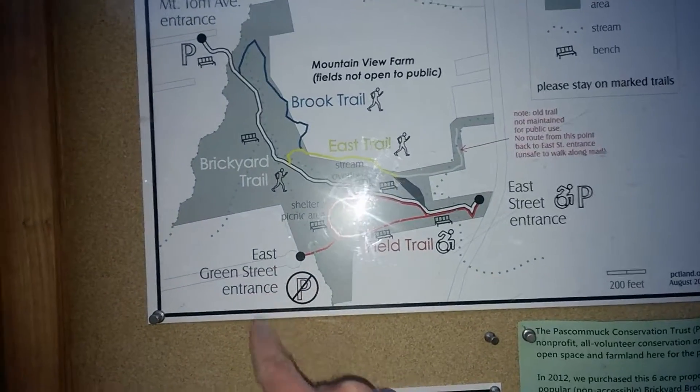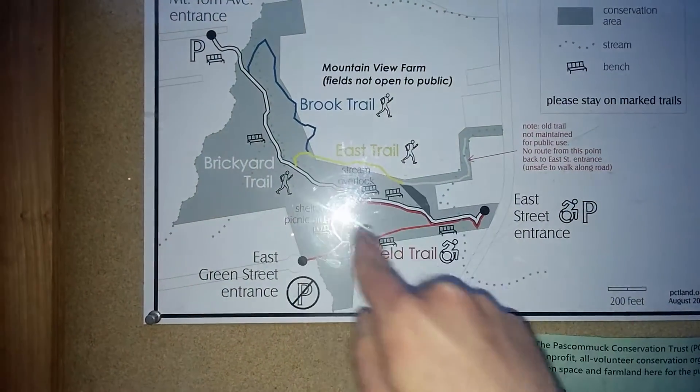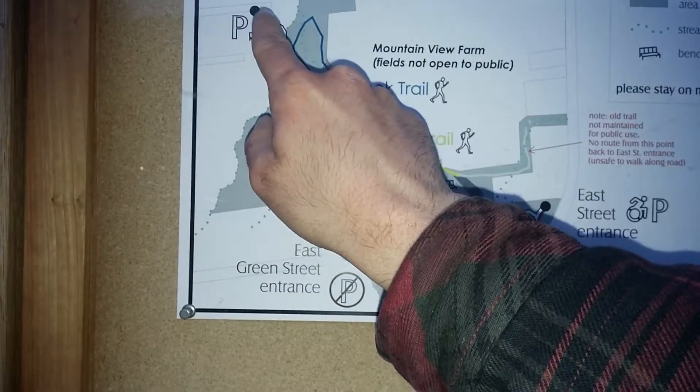On the other side there's the East Green Street entrance. There's the East Trail, the Brook Trail. And this is the Brickyard Trail — that would take it to Mount Tom Avenue.